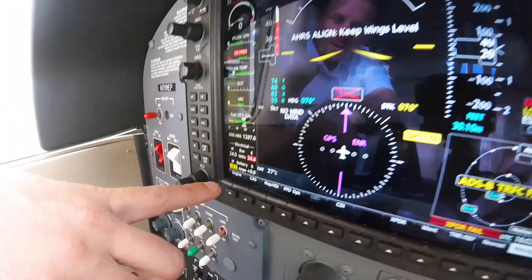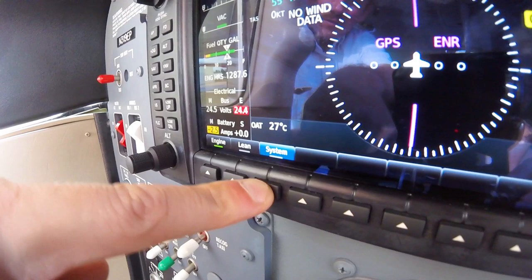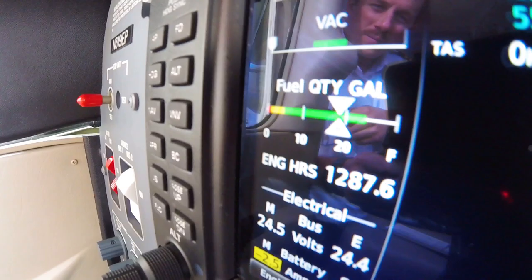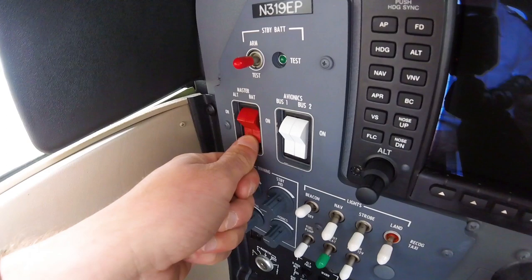Back on the PFD, the pilot should cross-check the fuel quantity displayed by clicking the engine soft key, then the system soft key. If the quantity displayed differs from the quantity found while checking each fuel tank, make the proper adjustments to the fuel display using the appropriate soft keys. Once the fuel quantity has been verified, turn the red battery master switch off.